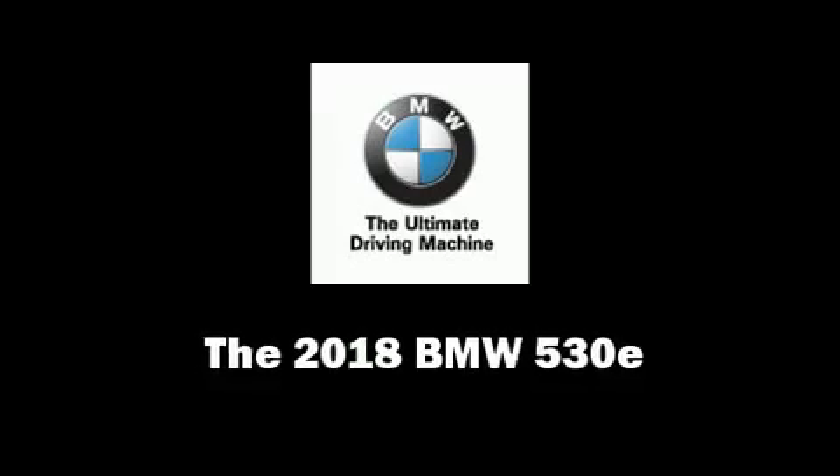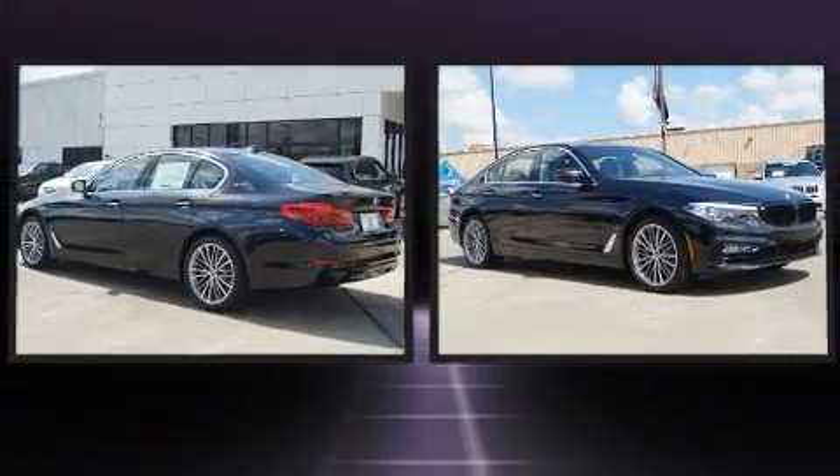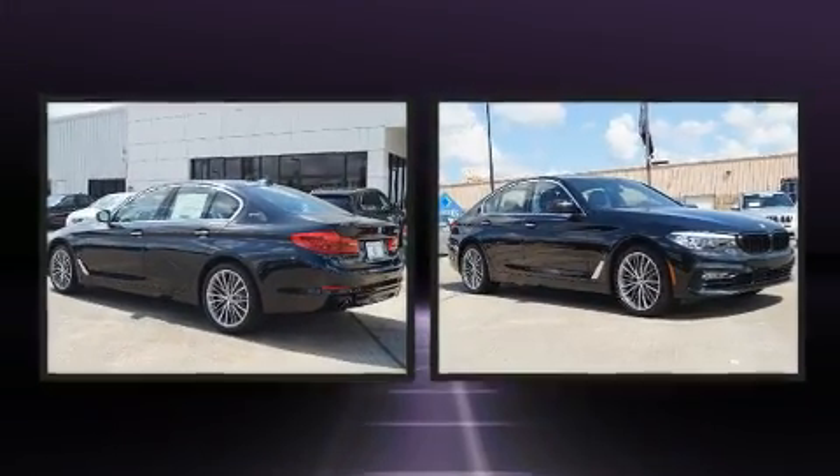Step into the 2018 BMW 530e. This four-door, five-passenger sedan will allow you to take command of the road with confidence.